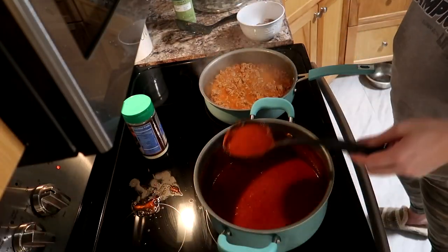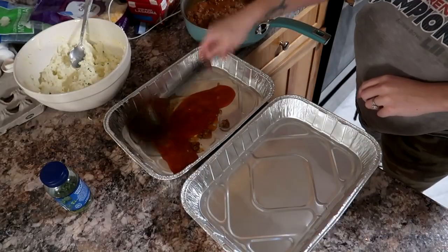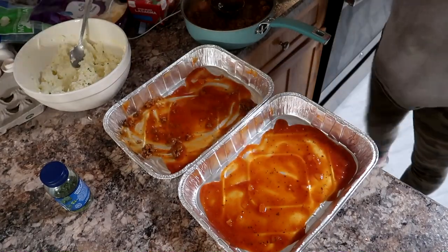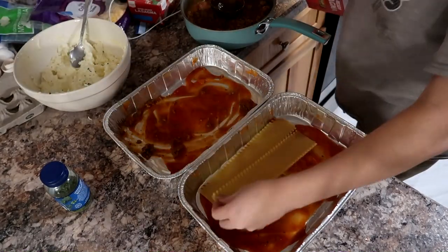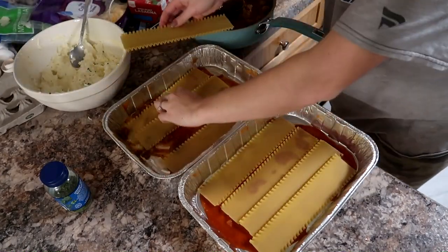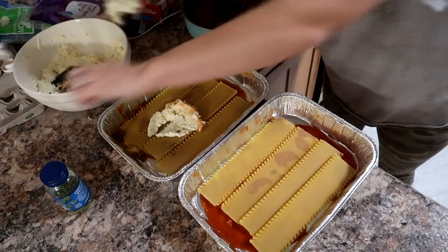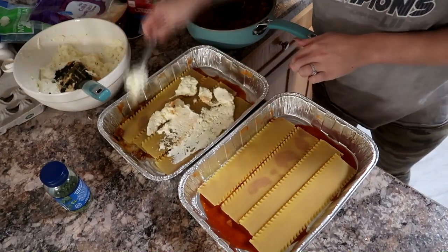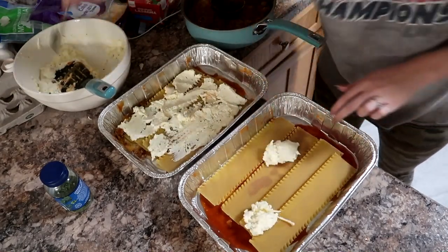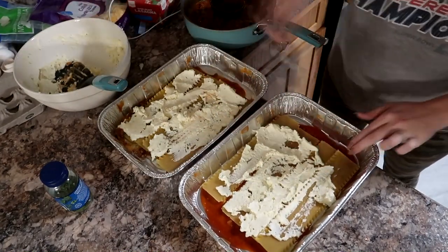When it comes to assembling my lasagna I just put some of the sauce mixture on the bottom, and then for time's sake I'm using the oven-ready lasagna noodles. I use the same ricotta mixture I used for the stuffed shells, and I'll layer that on top of the lasagna noodles and then layer some of the meat sauce on it, continuing until I run out and get to the top of the pan.